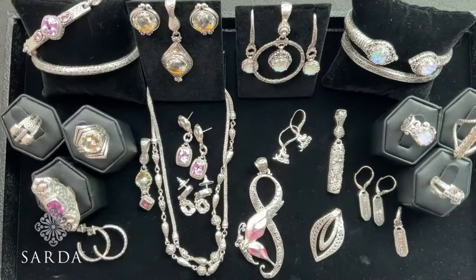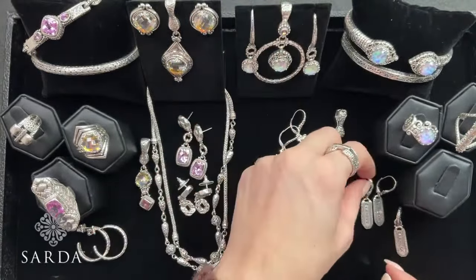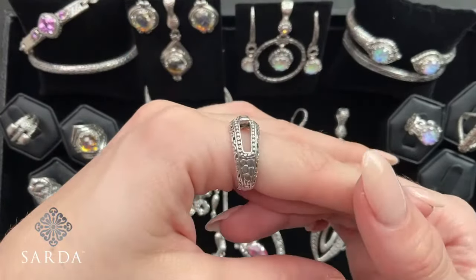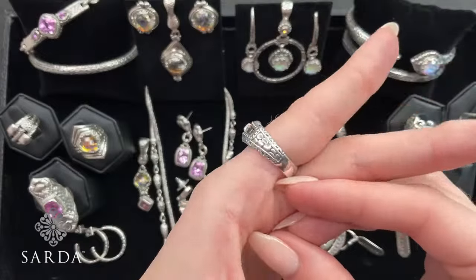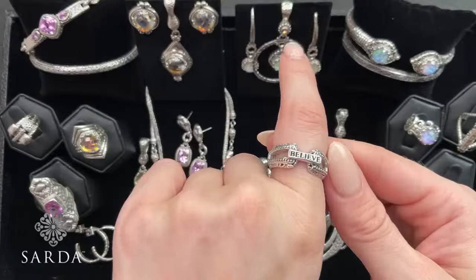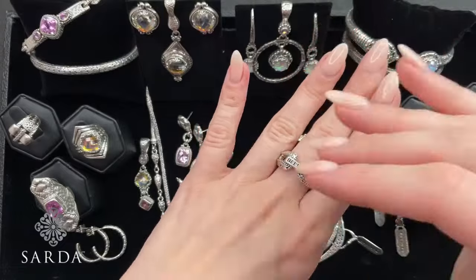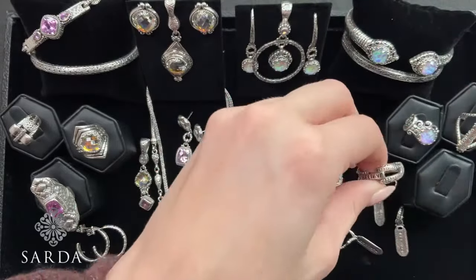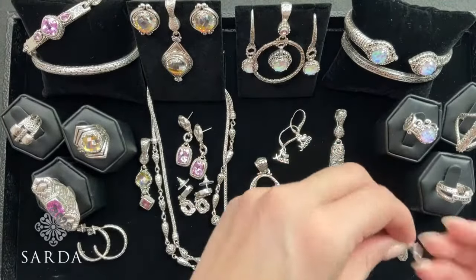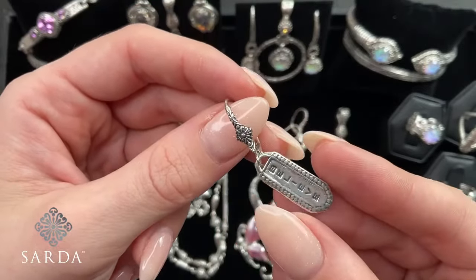How about some Believe? We have Believe earrings and a Believe ring. The ring, we have sizes six through nine, true to size, priced at $39.99. I love this little negative space there. And then we have the matching earrings — one pair left of earrings at $69.99. I've got my favorite little Janela Dare lever back.